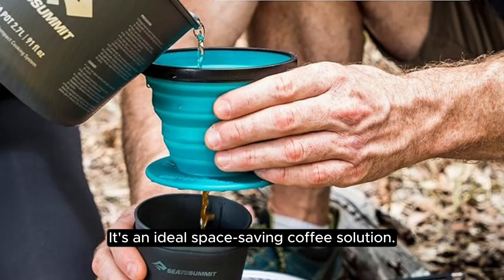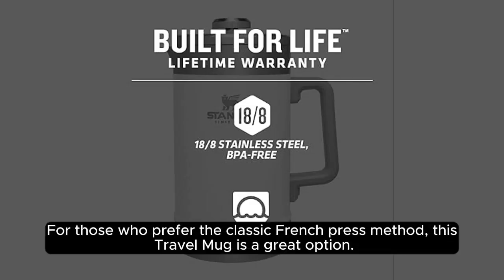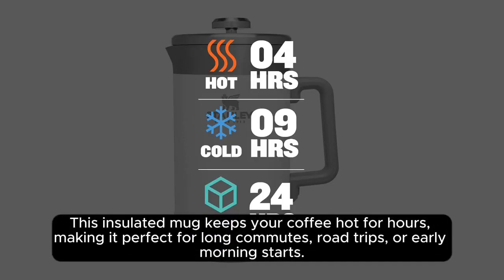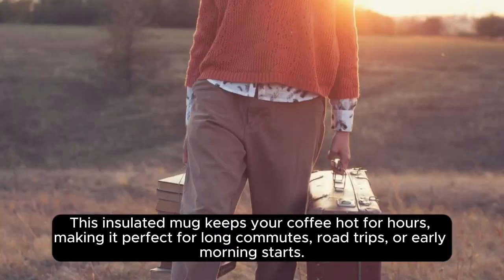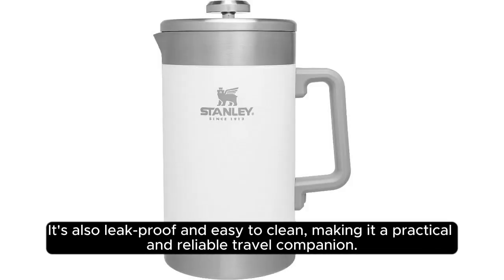It's an ideal space-saving coffee solution. For those who prefer the classic French press method, the Stanley French Press Travel Mug is a great option. This insulated mug keeps your coffee hot for hours, making it perfect for long commutes, road trips, or early morning starts. It's also leak-proof and easy to clean, making it a practical and reliable travel companion.